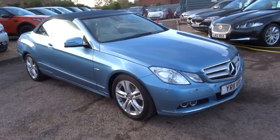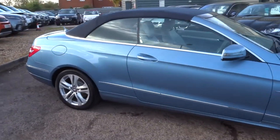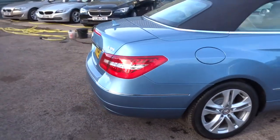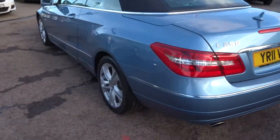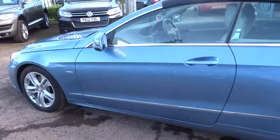Here we have a lovely Mercedes, this is an E-Class, it's a 2.1 blue efficiency. The car's in very very nice condition, very bright car, with lovely Mercedes alloys and great condition the whole way around.